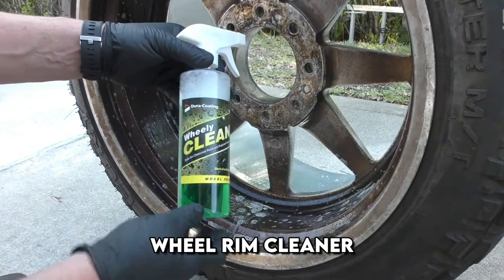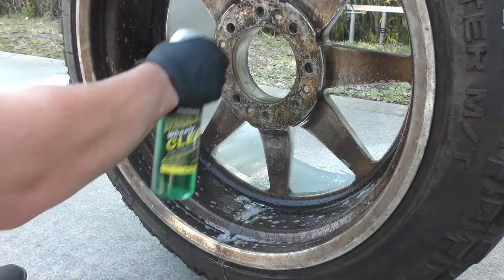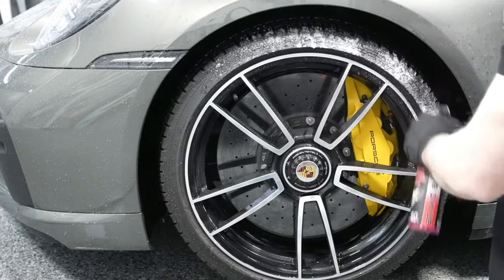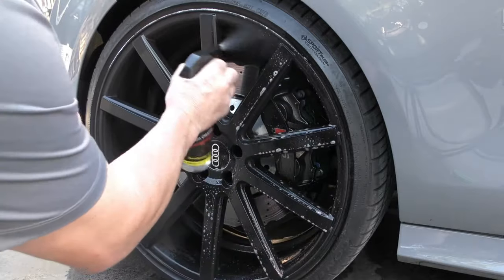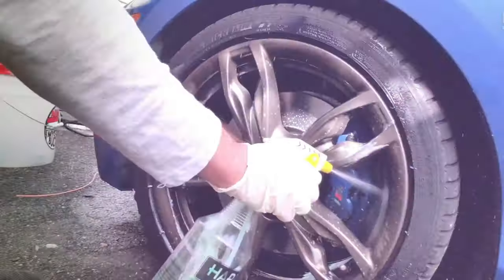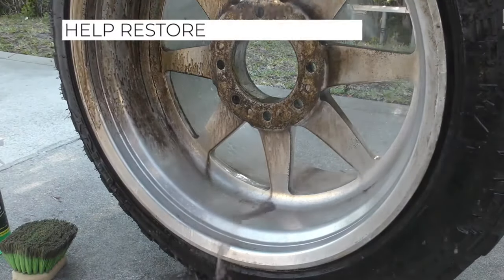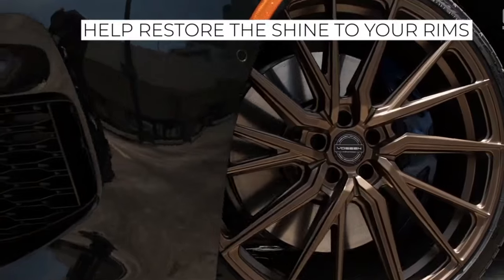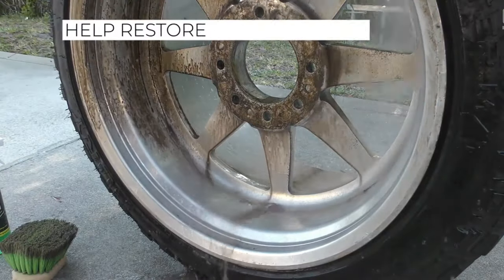Car wheel rims are more susceptible to dirt than other parts of the car. They are often covered with bitumen particles, which are very difficult to clean without damaging the paint coating of the disc. This solution will help to clean any dirt on discs, including dried bitumen. The product is applied to the surface with a spray and then wiped with a microfiber towel from the kit.